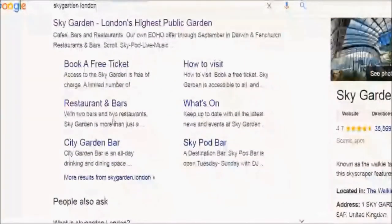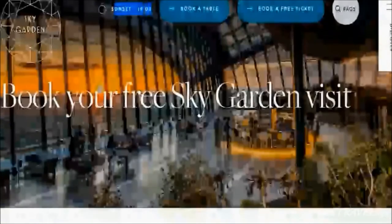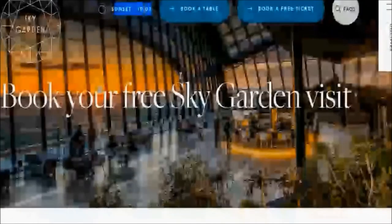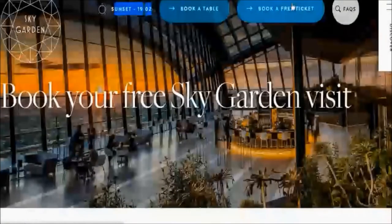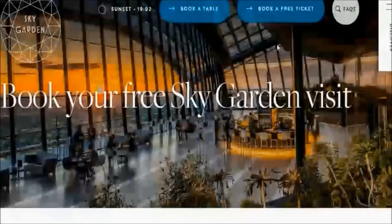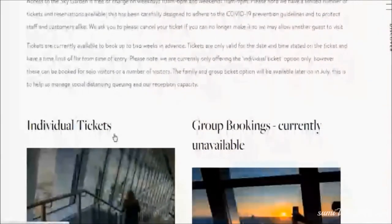Go to the website and click on 'Book a Free Ticket' — it will take you to the main page where the sunset time for that particular day is also mentioned. Click on 'Book a Free Ticket' again and it will give you options: individual, group, or family. Note that group tickets are currently unavailable due to the COVID situation, so I'll show you the individual ticket option.